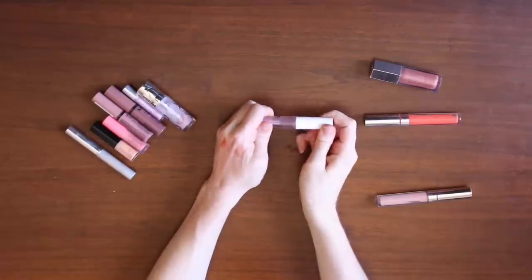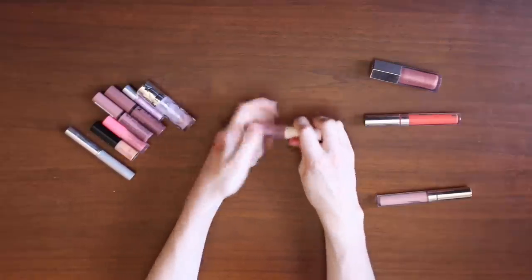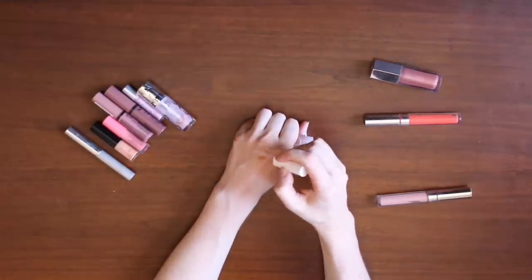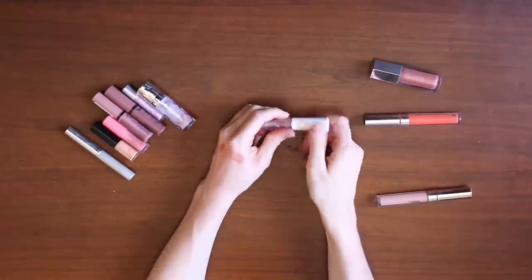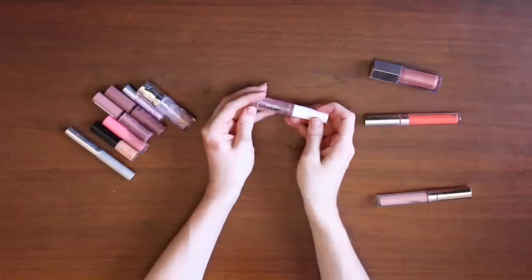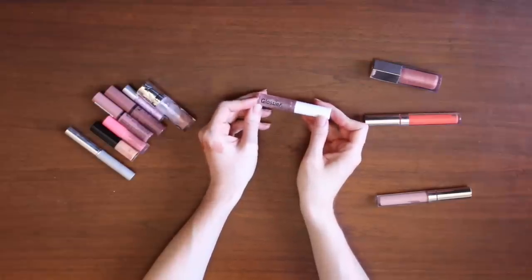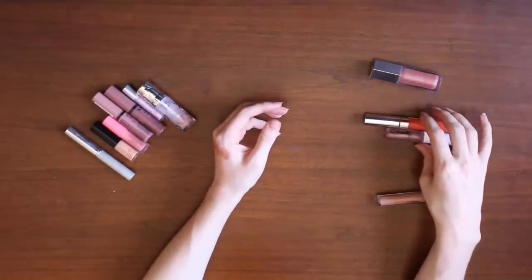The Glossier Lip Gloss. This is a pretty easy category two — I don't love it but I don't hate it enough to declutter it. I think it would probably be in my best interest to use this up and go ahead and pan it. So I'm going to put that in category two.